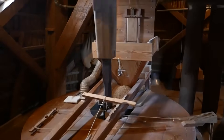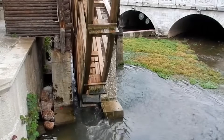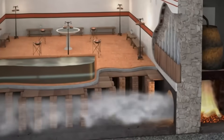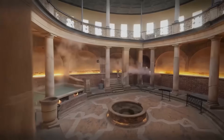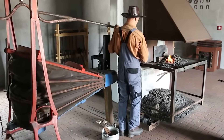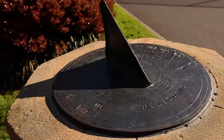These 12 technologies have one thing in common: they have been working reliably for centuries — without electricity, without complicated maintenance, without expensive spare parts. While our smartphones are obsolete after three years, medieval water wheels are still turning. This is more than just nostalgia — it is practical wisdom. Our ancestors built for generations, not for planned obsolescence. They used local materials and natural energy sources. They developed systems that repaired themselves, or were so simple that anyone could understand them. For them, sustainability was not a marketing term but a necessity for survival — resources were precious, waste was deadly. That's why they created technologies that worked in harmony with nature rather than against it. Which of these techniques would you like to try? Maybe a small water wheel for your stream, a smokehouse for the garden, or perhaps a sundial for the terrace? Write your ideas in the comments.